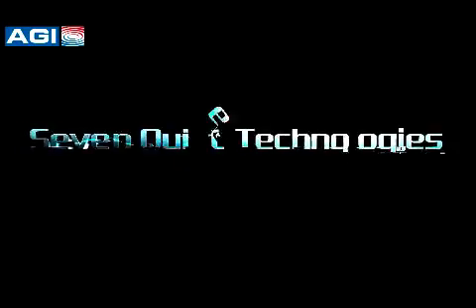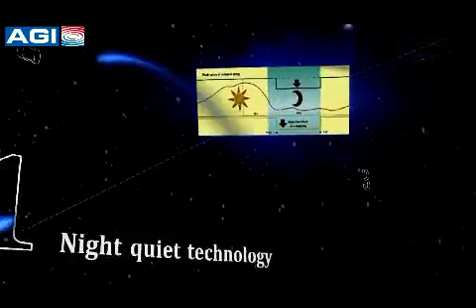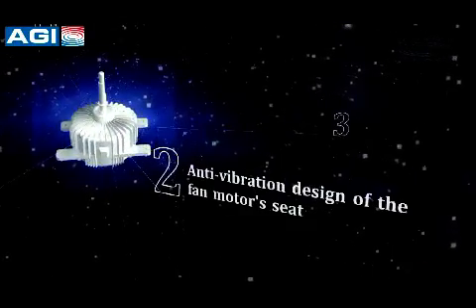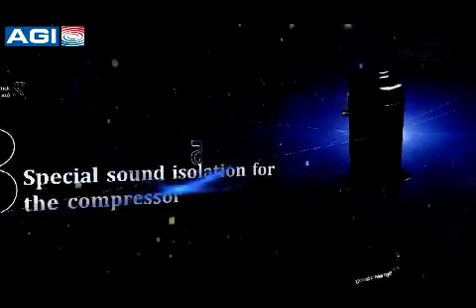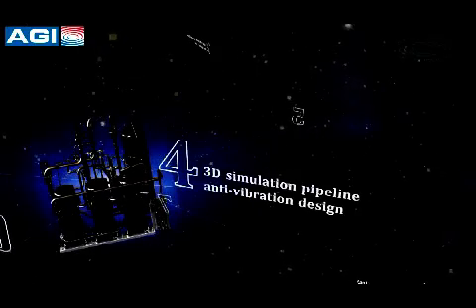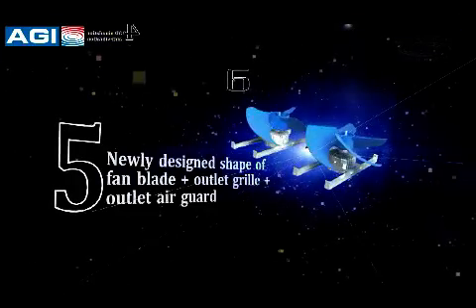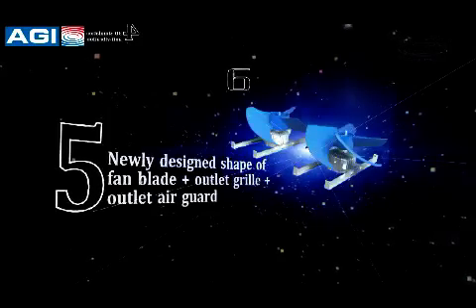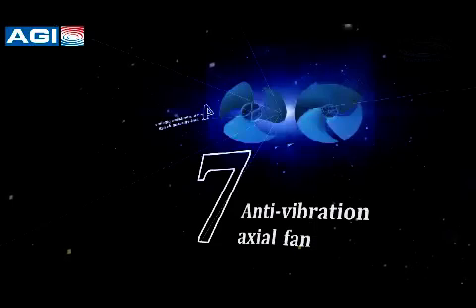Seven quiet technologies achieve a quiet and comfortable effect at a minimum of 45 dB: night quiet technology, anti-vibration design of the fan motor seat, special sound isolation for the compressor, 3D simulation pipeline anti-vibration design, newly designed fan blade shape plus outdoor grill plus outlet air guard, refrigerant flow sound elimination, and anti-vibration axial fan.